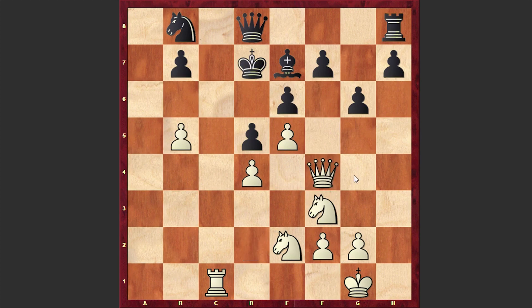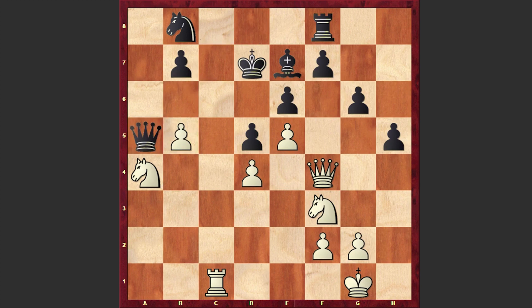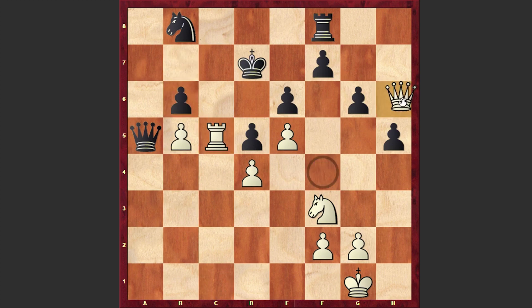Here comes Qf4, targeting the pawn on f7. Rf8, Nc3, h5, Nga4, Qa5 — which turns out to be a total blunder. Instead, playing g5 followed by g4 is better; Black is creating nice counter-attacking chances on the kingside. But instead we have Qa5, and here comes Nc5 check. Now, once Black's dark-squared bishop is gone, Black's position is becoming vulnerable.